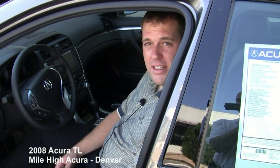The TL competes with the G35 — it's the biggest competitor. A lot of people might look at the Lexus ES350, but it's a totally different type of car. It's more performance oriented, which is why the G35 is the biggest competitor. For the money and the features it has, they kind of talk for themselves.